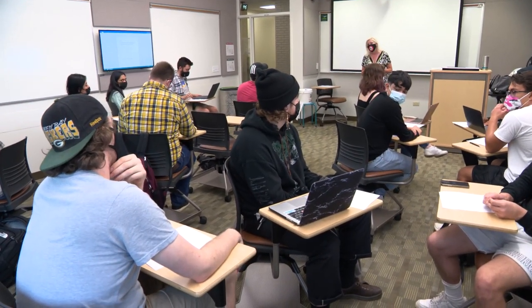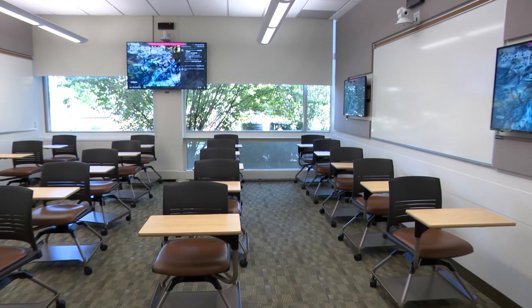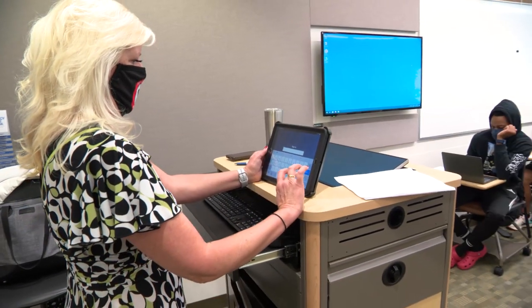When people walk in this room they may think it's subtle changes that they see — they see some monitors on the wall, some whiteboards — but it's having a huge impact. It's what's capable with the technology that's been added that's really making this a dynamic, interactive environment for teachers and students.